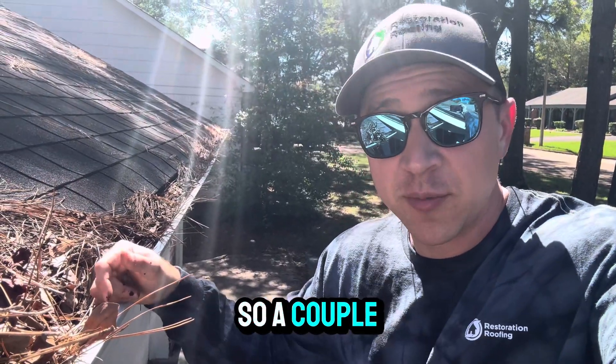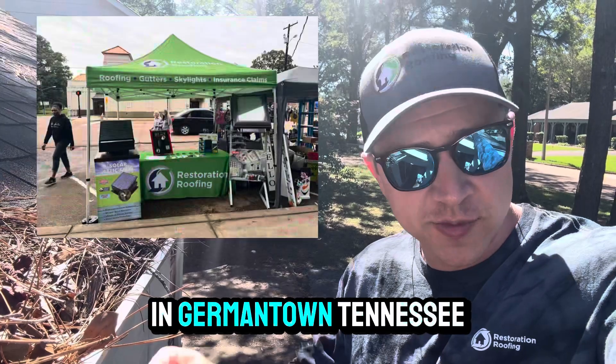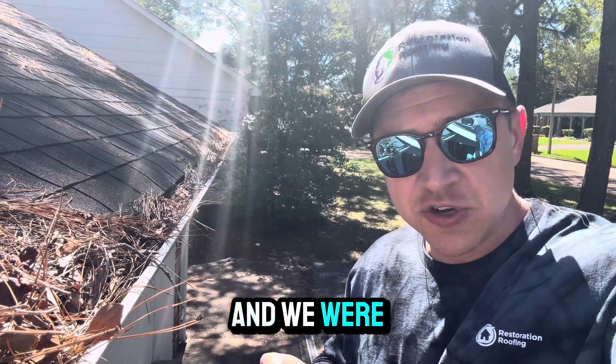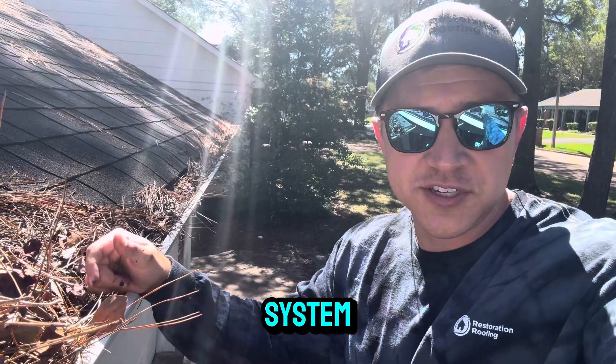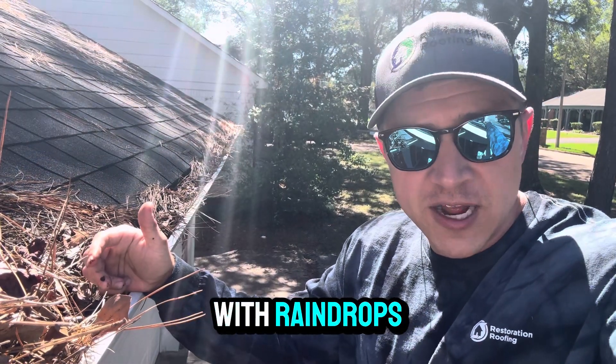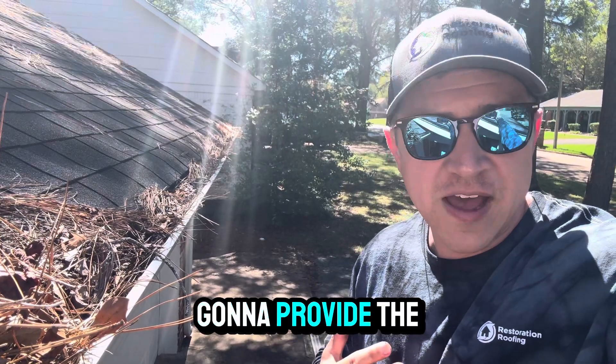Brent Simmons here with Restoration Roofing. A couple of weeks ago, we had a booth set up at the Germantown Festival in Germantown, Tennessee, and we were doing a giveaway of a full Raindrop Gutter Guard system. We partnered with Raindrops, so they provided the materials and we're going to provide the labor today.